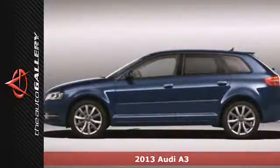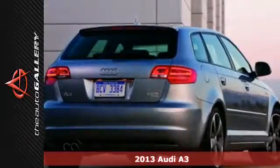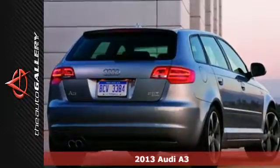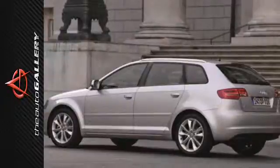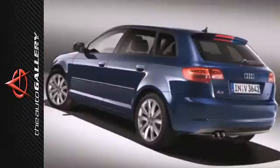It's a 2013 Audi A3. Climb into this stylish A3 and you may never want to leave. Some of its thoughtful features include leather seats, CD player, and automatic climate control.